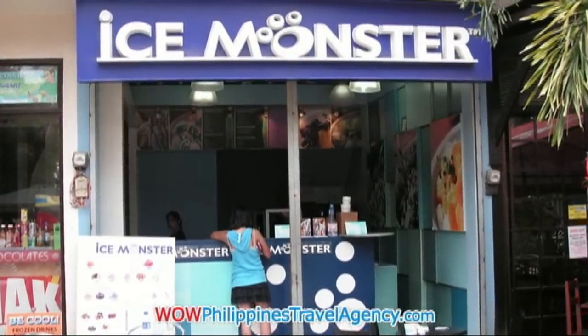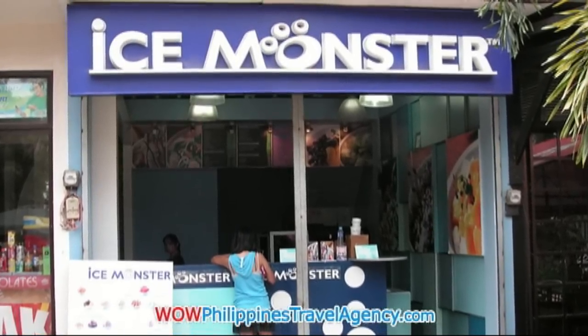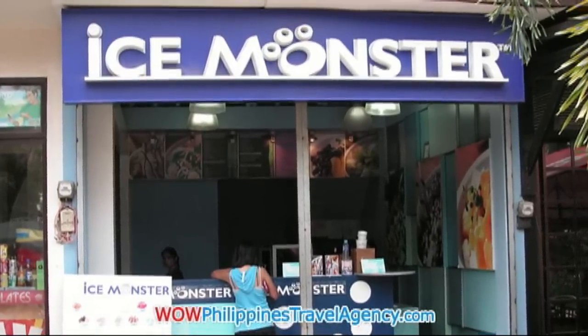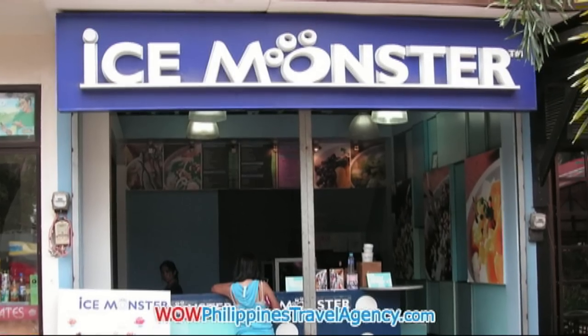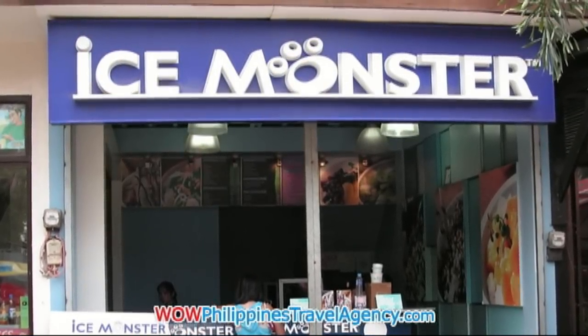Also located in the mall area is Ice Monster. If you've never experienced this, it's excellent — fresh fruits put in with cream and ice, mixed up. It's an excellent drink.